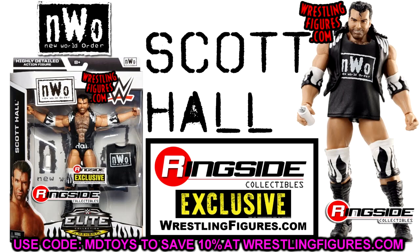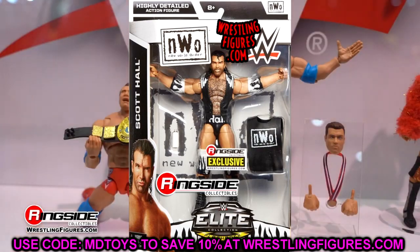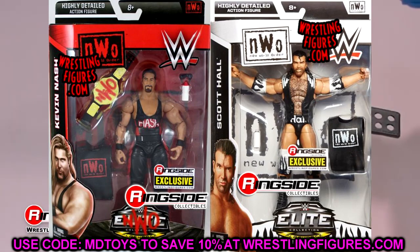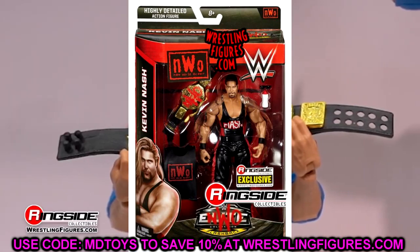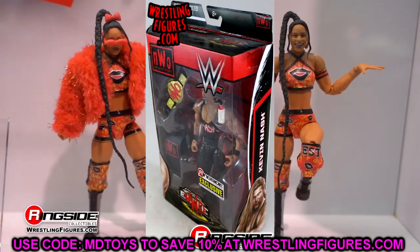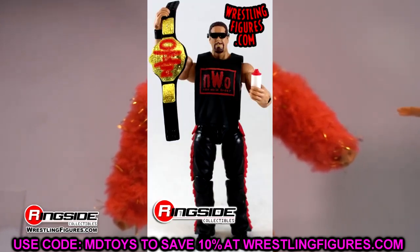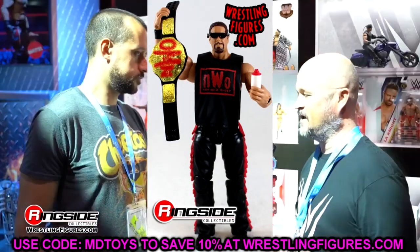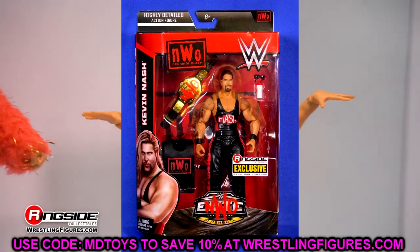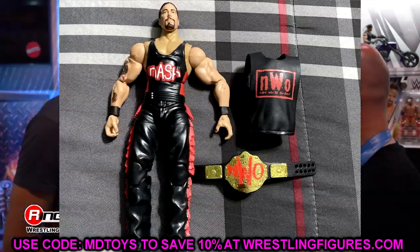There are quite a few Razor Ramon / Scott Hall figures I'm missing, which makes me upset. Another one that goes hand in hand is the Ringside exclusive Kevin Nash. Kevin Nash is another guy I've missed out on in a lot of ways — I'm missing a Diesel or two, missing a lot of Kevin Nash figures. This era of packaging is so nice, and we got so many NWO-related figures in it.